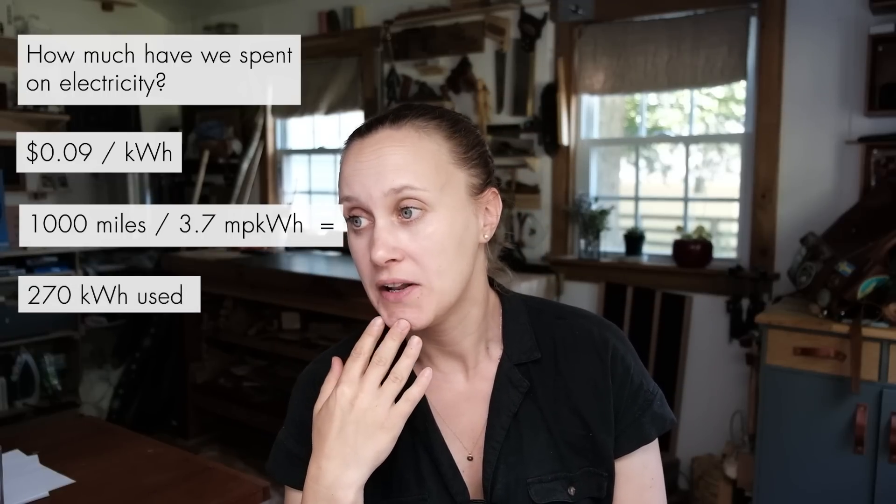So how much have we spent on electricity? We pay nine cents per kilowatt hour. The national average is 15 cents, and California's average is 25 cents. At our rate, if you take 1,000 miles divided by 3.7 miles per kilowatt hour — our low range — that means we've used 270 kilowatt hours. Times nine cents equals $24. So we have driven a thousand miles for $24 this past month.